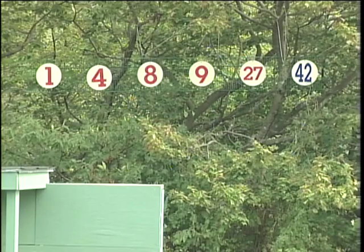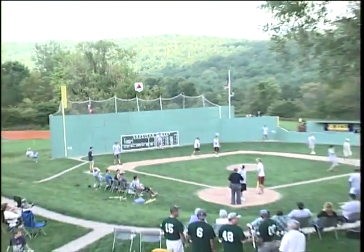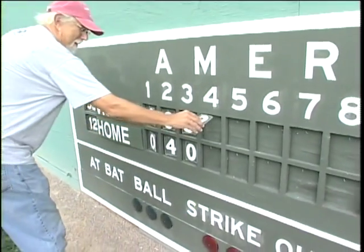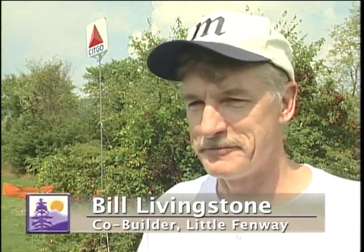We are always improving. It's really an infinite process — adding tomato plants in the bullpen, retired numbers in right field, the Citgo sign, and actually improving the grass and the infield dirt every year. People start to see it and their eyes light up — kids, adults, older people. It doesn't matter. They're just completely overwhelmed by Fenway Park in Vermont.